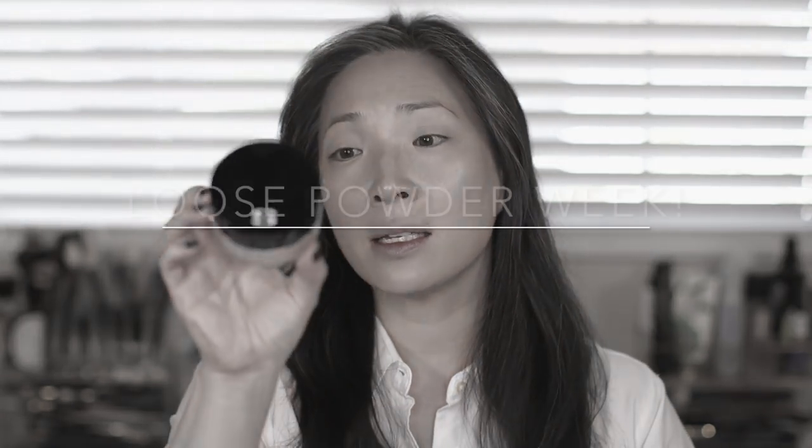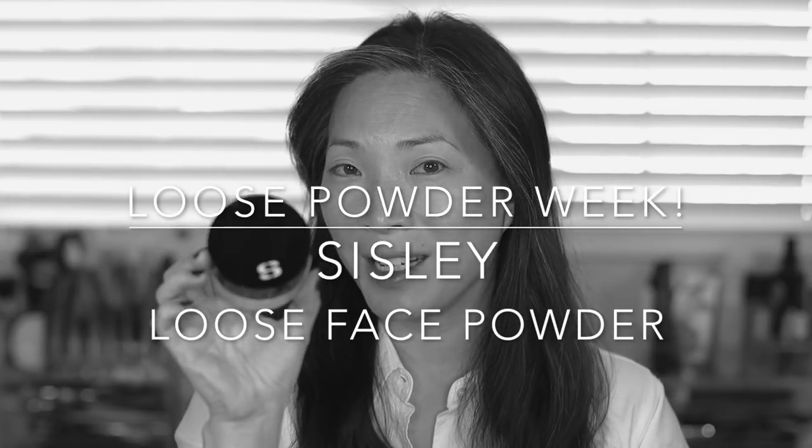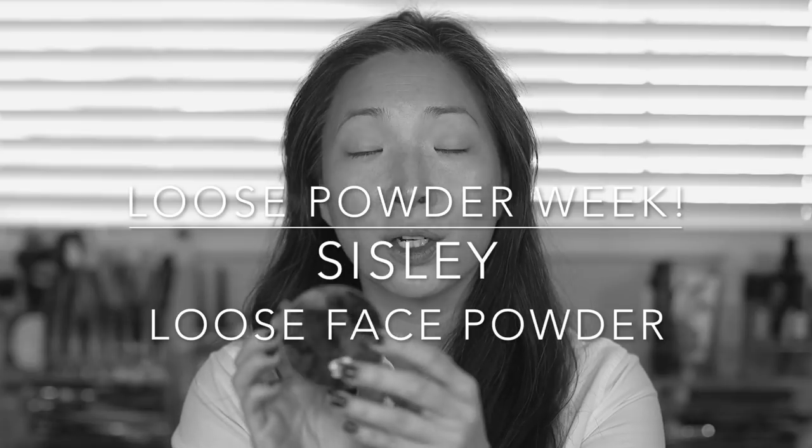Hey guys, welcome back to my channel. So today is day three of Loose Powder Week. I hope you guys are loving this series as much as I love doing them. And today I've got one that is not a first impressions — I want to say it's probably a third impressions. I've used this powder twice before. So if you're interested in hearing more, keep on watching.